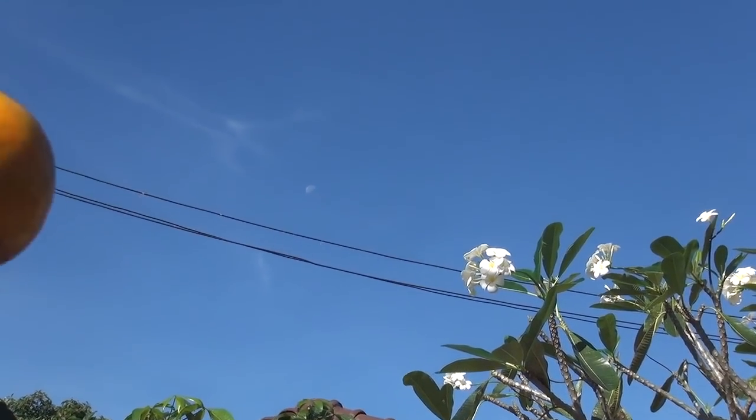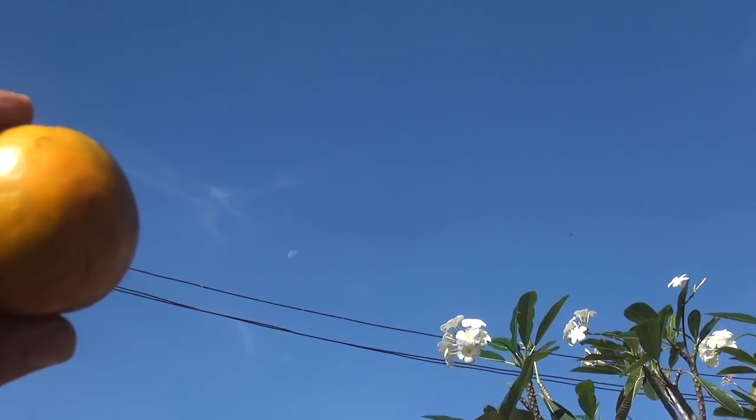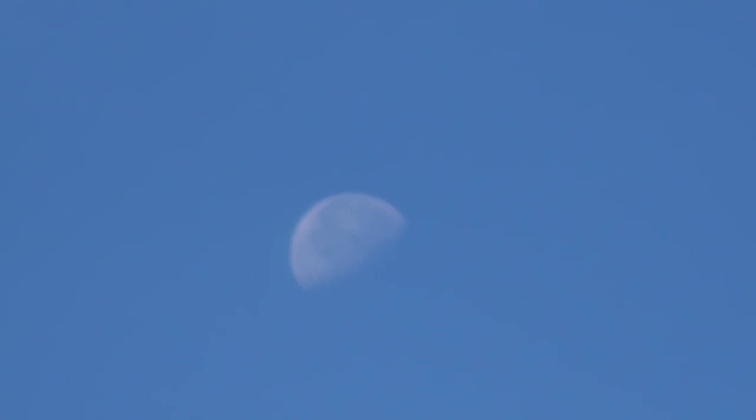Hello, flat earth researchers, debaters and debunkers. We have a daytime moon here in Phuket, so I'm going to make one of those observations that people often request and somehow see as proof that science has all the answers as to where we live, what the moon is, and what the earth is.